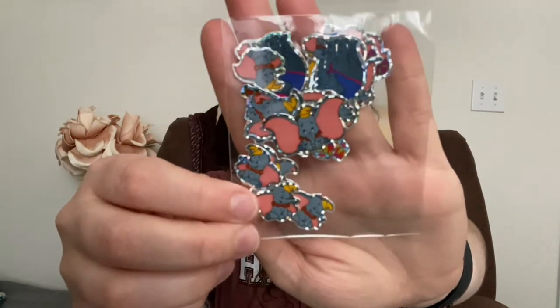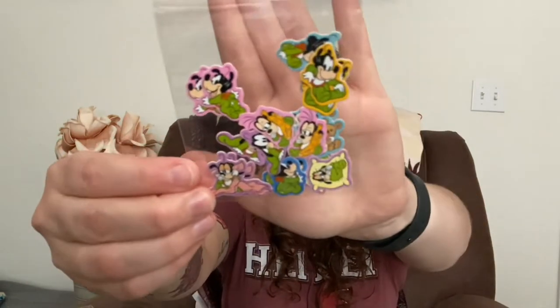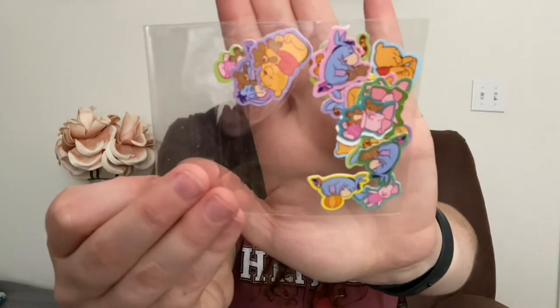I got these ones of Dumbo — just a whole bunch of little tiny stickers of Dumbo, and they're freaking adorable. And I got these little tiny stickers of Lilo and Stitch with all different ones in there. Then I got this pack of babies, and this pack of Pooh ones, and then more babies of like the fab five, and then baby Pooh and friends.